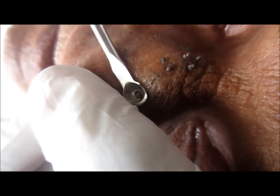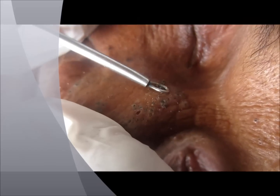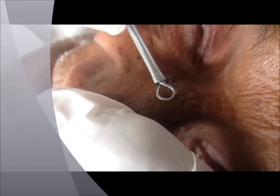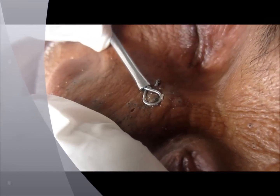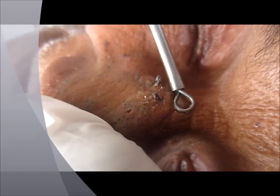They can be more easily removed by applying support with your finger inside the nostril, and by applying gentle pressure. Such comedones can then be removed. Later in the video you will see the cleared nose where the maximum blackheads are removed. Thank you.